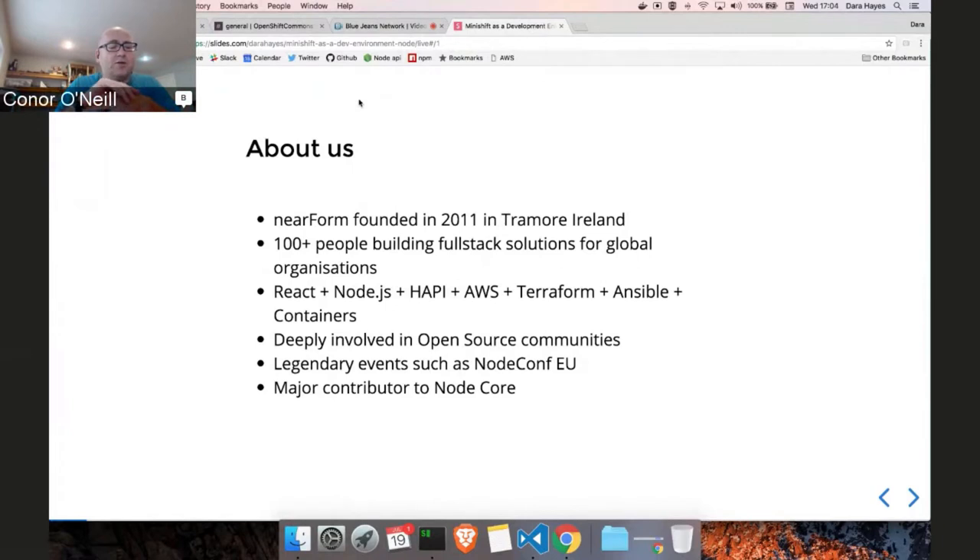The company is a little over a hundred people spread across the world — it's a very distributed organization. The bulk of what we do is build full stack solutions for large organizations, with a huge amount of professional services. We work with companies like Condé Nast, McKinsey Consulting, and ADP. Our tech stack commonly includes React on the front end, Node on the back end, HAPI as the web framework, deploying into AWS using Terraform and Ansible, with a big focus on containers — Docker, Kubernetes, and as we'll talk about today, OpenShift.